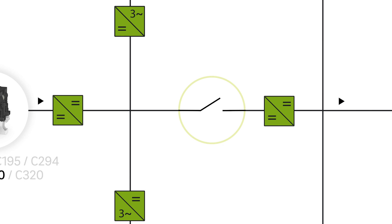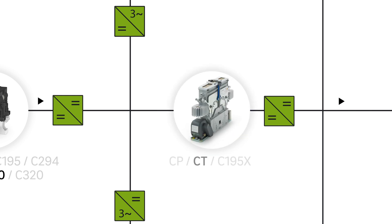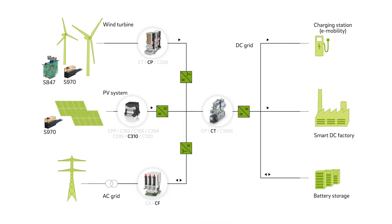Inverters adapt the required voltage to the application. Within the input circuit, CT power contactors reliably switch and provide galvanic isolation.